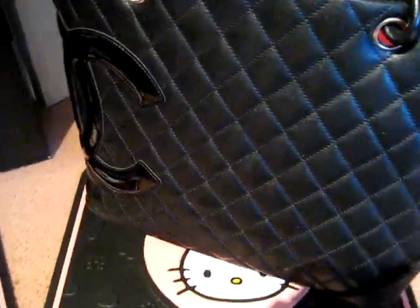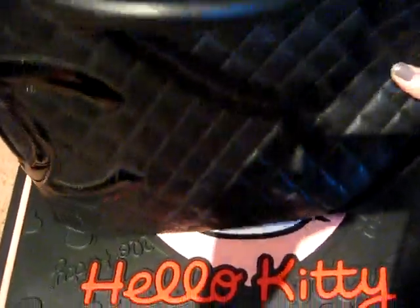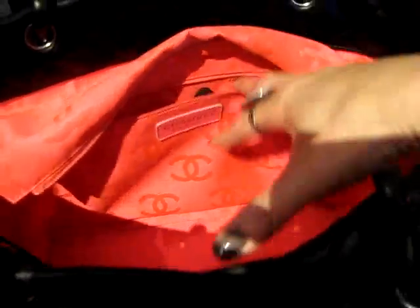This is my first Chanel, and the reason I picked this bag is because there's pink, which is my favorite color. It has a side pocket and there is a footie on the bottom to protect your bag, and this is how it looks inside.